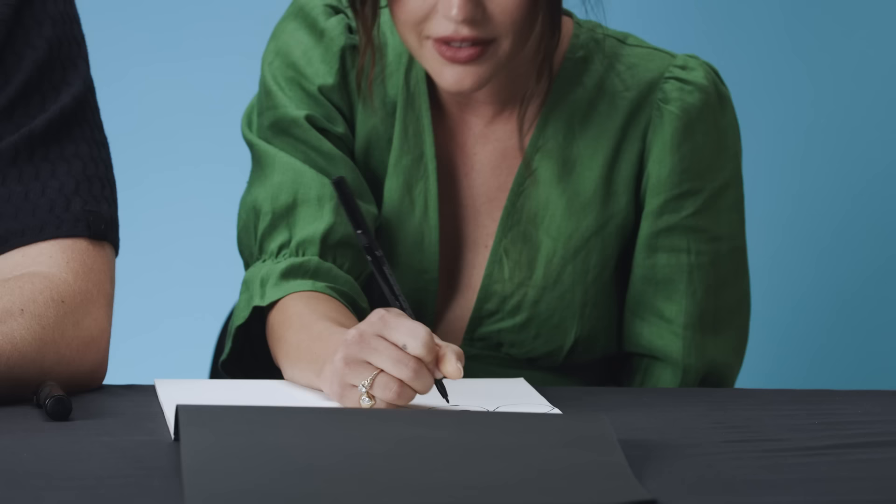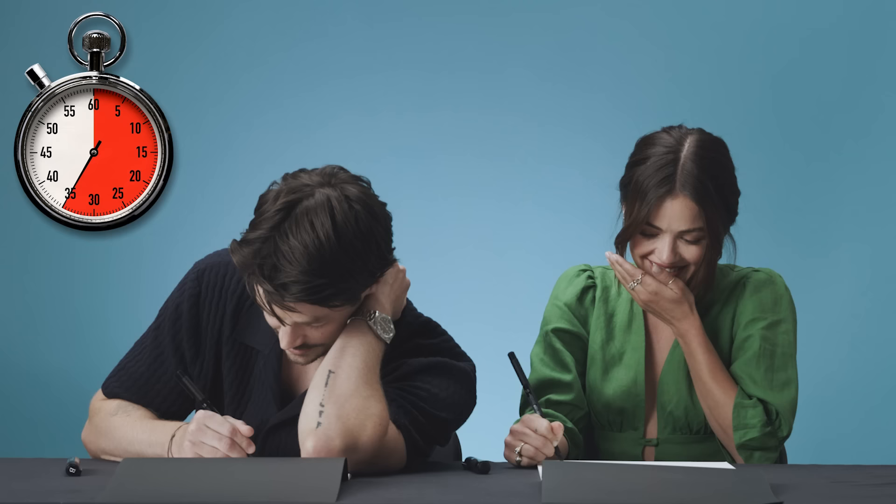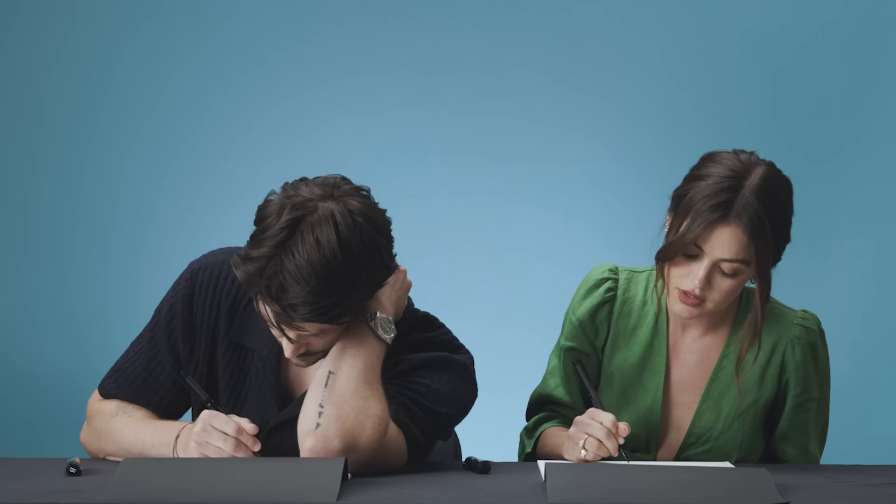We have one minute to do this. Let's go. I don't even know, like, dog anatomy right now. Don't look at mine. How are you doing over there? Don't laugh. So bad.